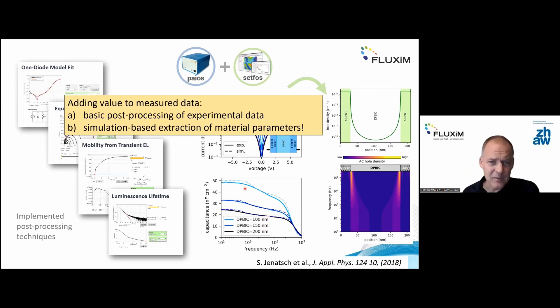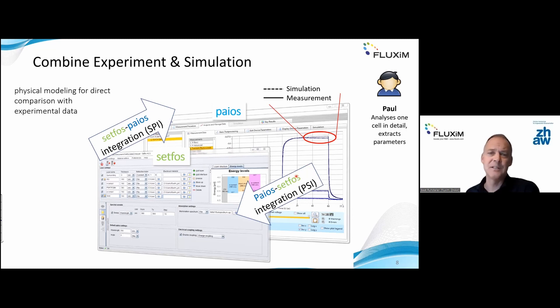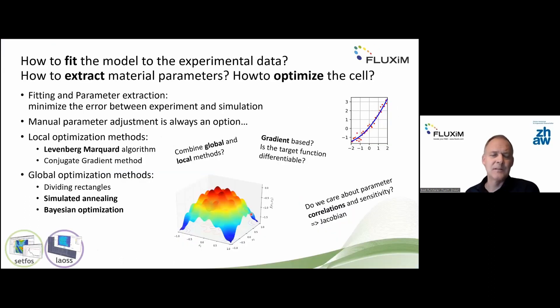In order to do parameter extraction via fitting, once you measure the data you can call the simulation from the measurement control software — we call this SETFOS-PAIOS integration. Alternatively, you can import measured data into the simulation software and fit it there. Fitting means minimizing the error between experimental and simulated data; when this error is minimized, we take the model parameters as extracted parameters. This is fundamentally an optimization problem.